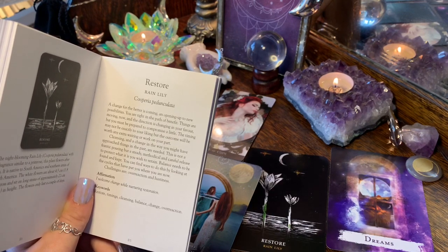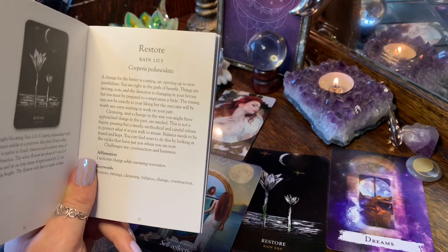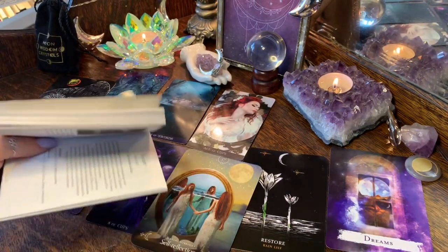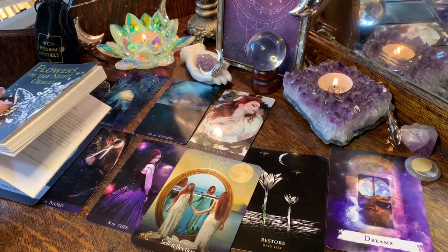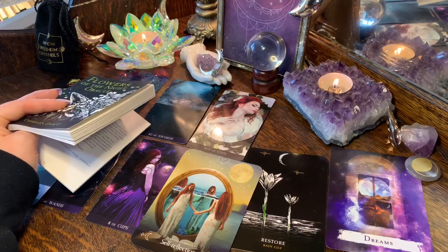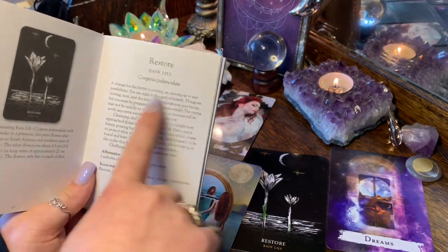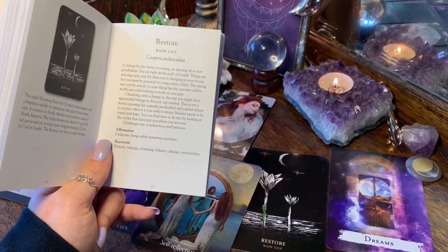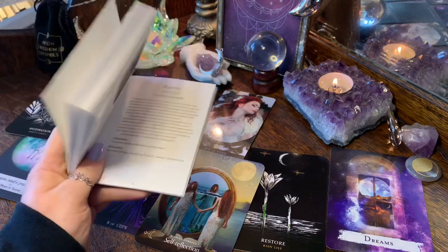'Balance needs to be found and kept. You can find ways to do this by looking at the cycles that have put you where you are now. Challenges are overreaction and hastiness.' The Ten of Swords can have a bit of that too — when we have a Ten of Swords moment we sometimes want to stay there because we don't want it to happen again. But you've got the Ace of Cups — a change for the better is coming. Your affirmation is: 'I welcome change while nurturing restoration.' Keywords: restore, cleansing, balance, change, overreaction.